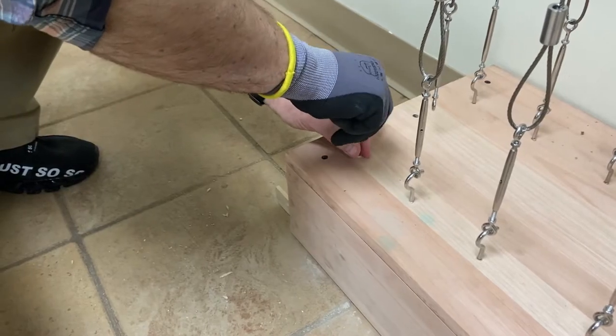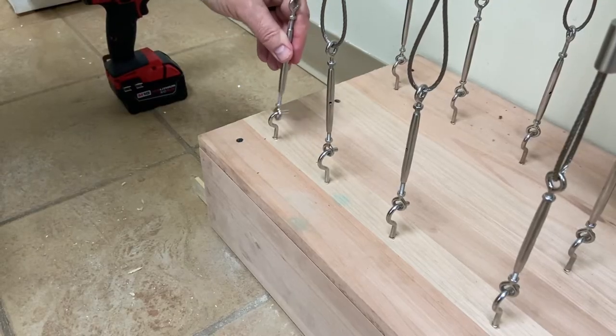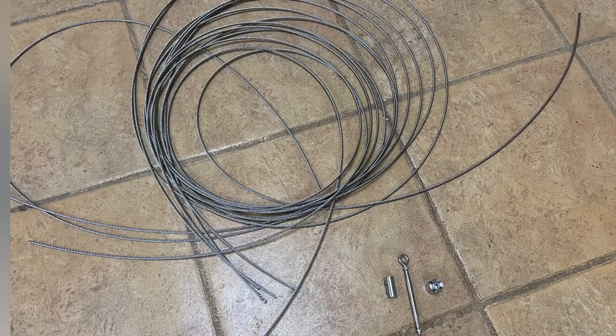Wine Cellar Innovations is back again with the new Cable Rack Series. Other wine cellar companies sell you the cable rack in pieces so that you have to put it together. We sell you it as one whole piece for easy installation.